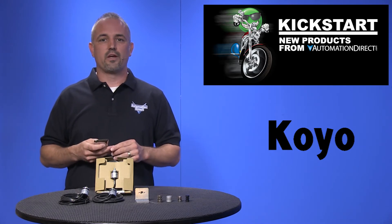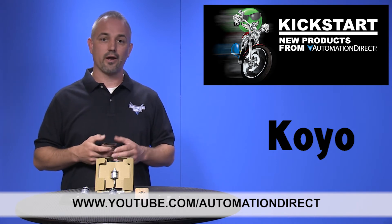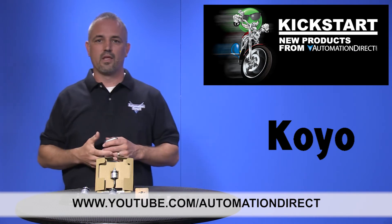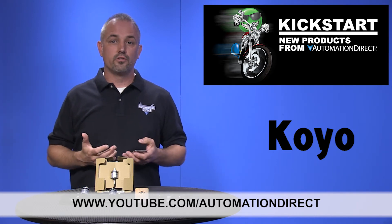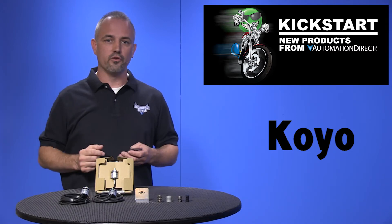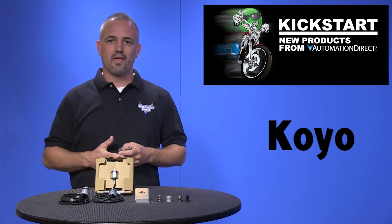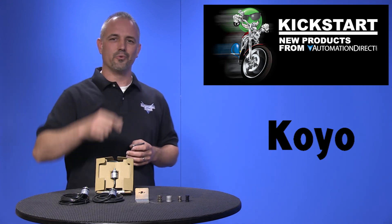Check back with us often on AutomationDirect's website or on YouTube.com/AutomationDirect for more Kickstart videos. If you are watching with us today on YouTube, please let us know what you think about these new encoders or how you plan to use them in your next application by dropping us a comment down below. Thanks for watching and we hope to see you again soon!